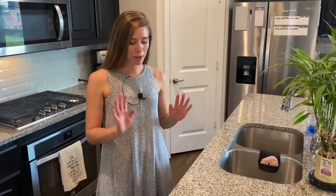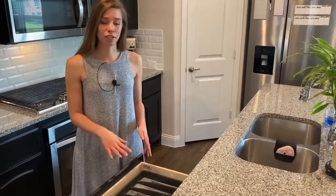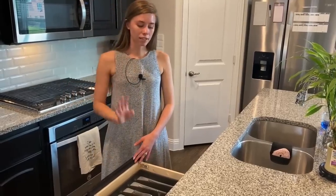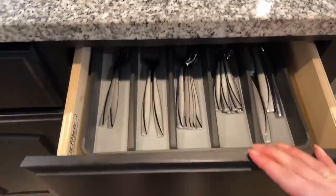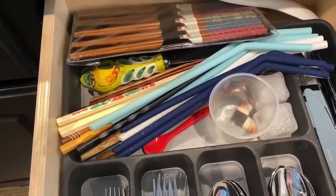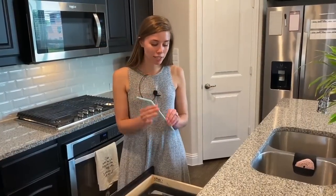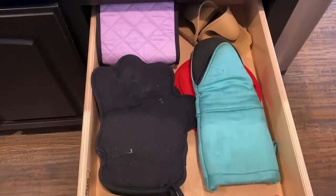You might have been wondering if we actually have silverware — we do, it's in this top drawer. We just have the one set of silverware from our wedding and that suits us just fine. This drawer also holds all of our chopsticks — we probably have more chopsticks than forks. I also just got these new silicone straws to drink my coffee because I'm trying to keep my teeth white, and I really really like them.